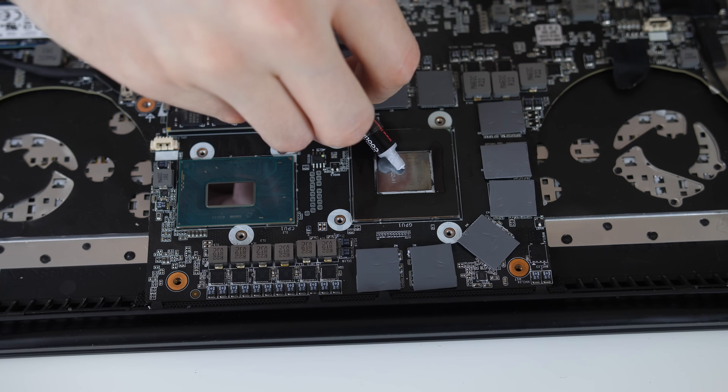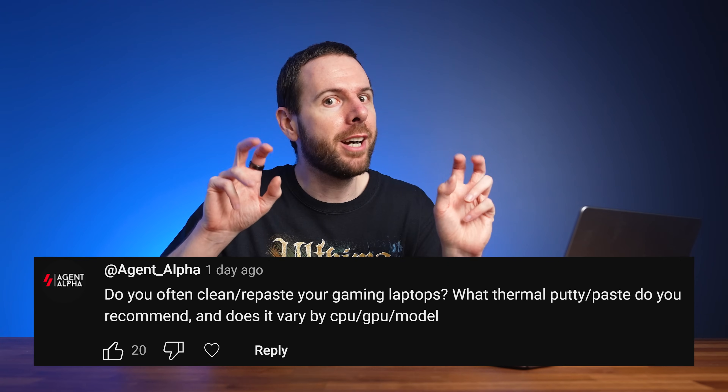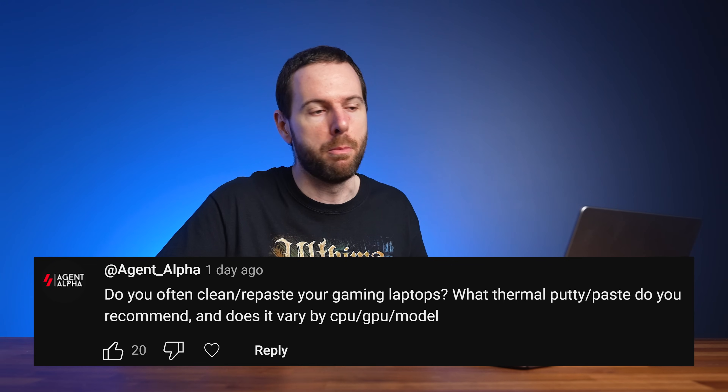Do I often clean and repaste gaming laptops, and what thermal paste do I recommend? I've only actually done it once, in my own Gigabyte Aero 15X laptop almost 15 years ago, just for a video - and if I recall my upgrades actually made it worse, so I might not be the one to ask. As for cleaning, it depends on your environment. If you're in a dusty area or have pets, fans will suck more debris in. Generally, if you use your laptop every day, checking it every 6 months is probably pretty reasonable.